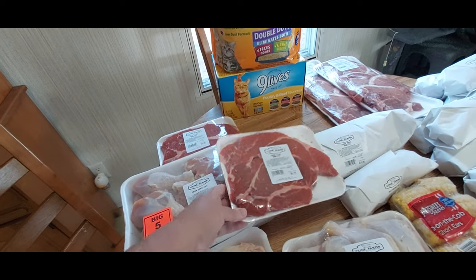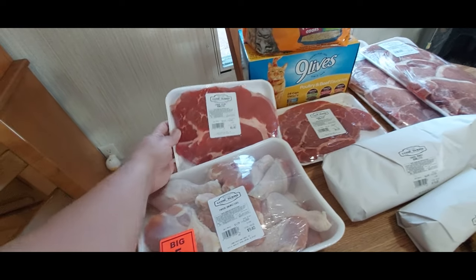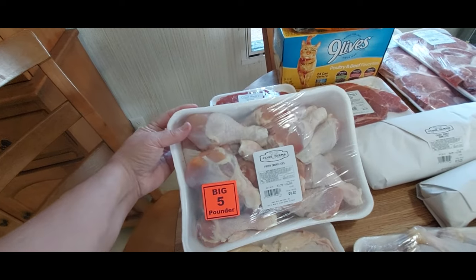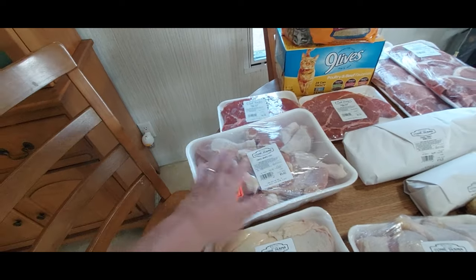He picked up two of these boneless chuck steaks — this one was $6.29, we like these, they're pretty good, and this one was $6.90. He picked up this big thing of fryer drumsticks, which I'm going to have to break down. They were $9.40 but I'll break them down into a couple of meals and freeze them.